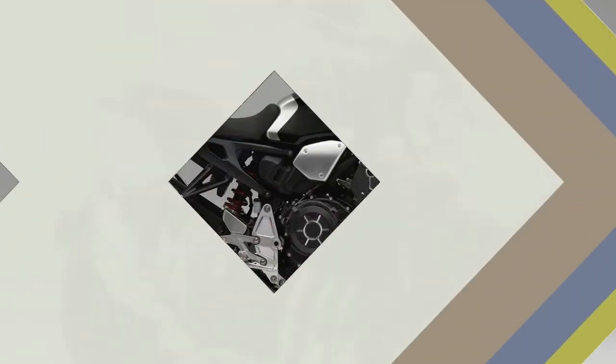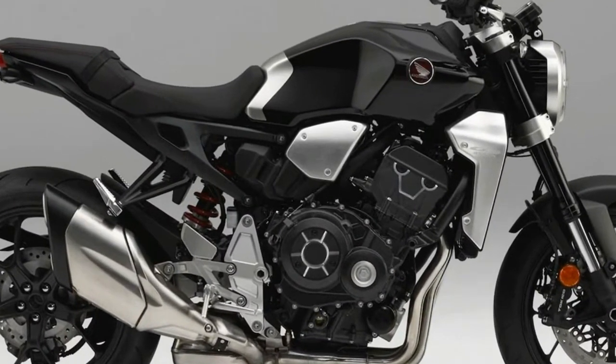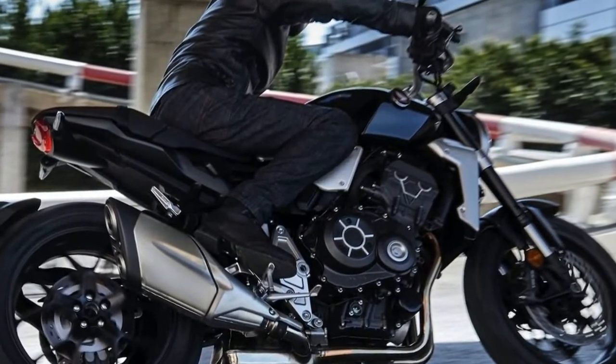Not available in the United States until summer 2018, lucky Europeans will see it sooner. The new CB1000R is dramatically different from the outgoing model of the same name.